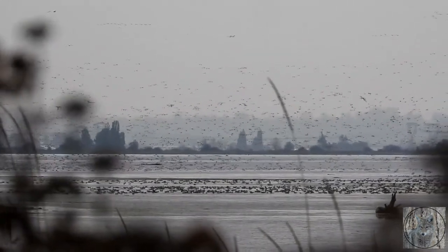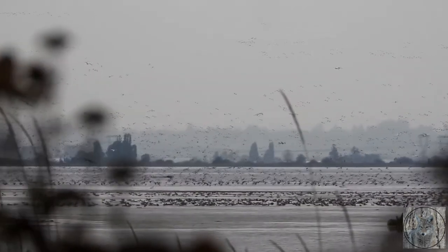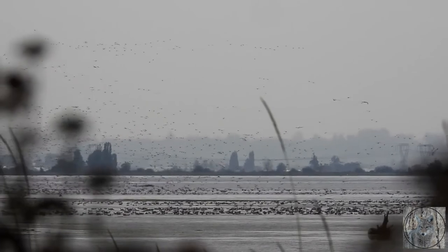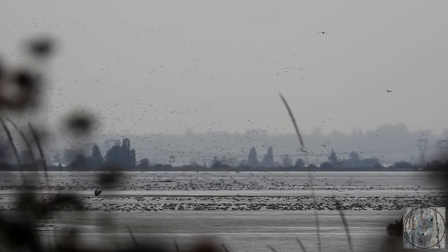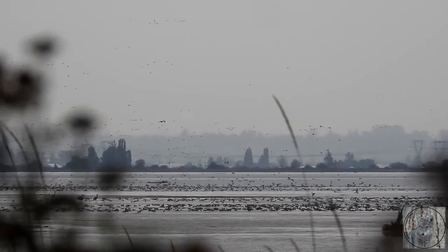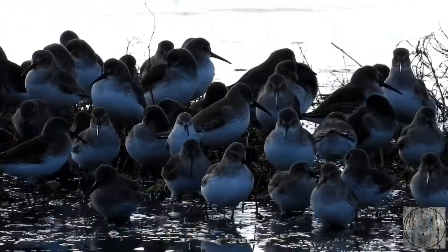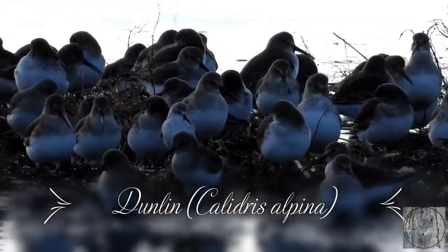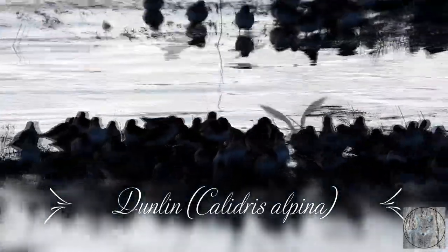Hello everyone. This week I'm going to be talking about a little bird that can fit in the palm of my hand, called a dunlin. The word dunlin means dull palm, but they're anything but dull. These little migratory shorebirds — waders — have stolen my heart, and if you watch my video you will see why.